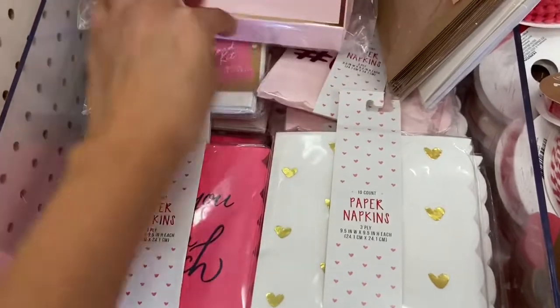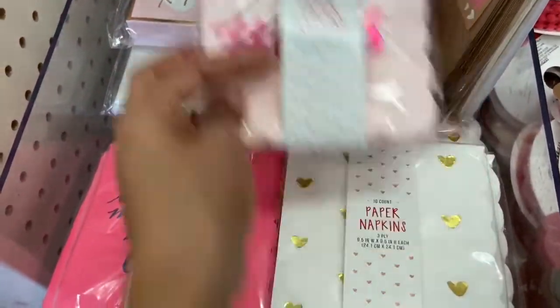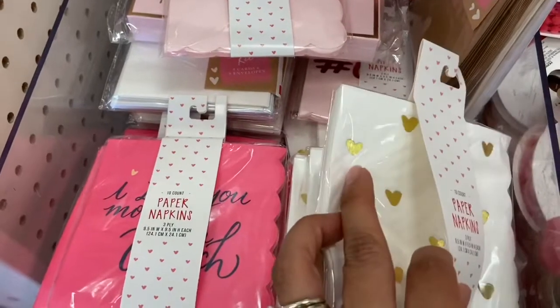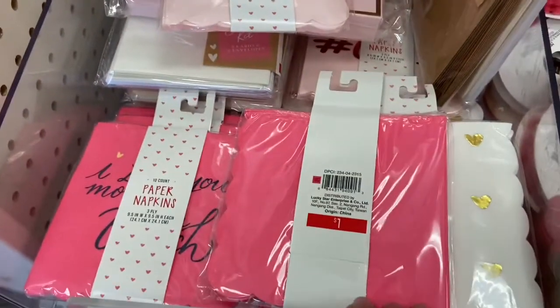If you're planning a Valentine's brunch with friends — like Galentine's Day — they have some really cute napkins that say 'Gals.' They have a white one with little gold hearts, and this other one is also really pretty. These are all a dollar.